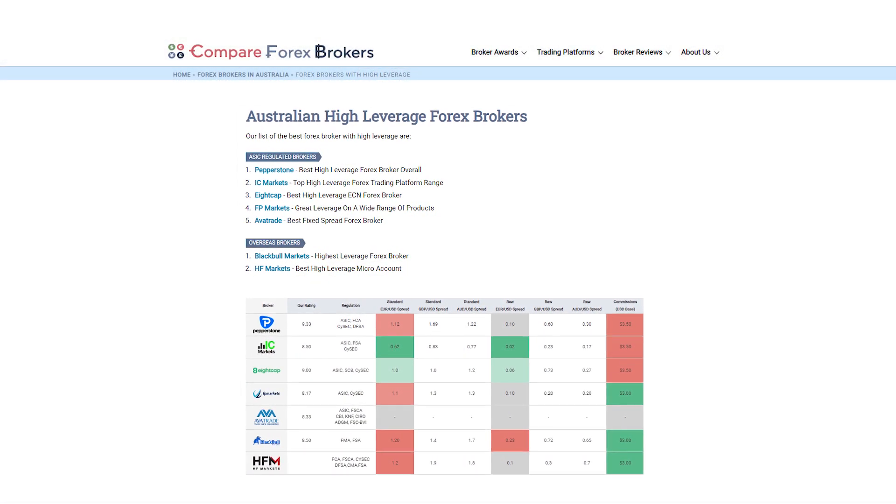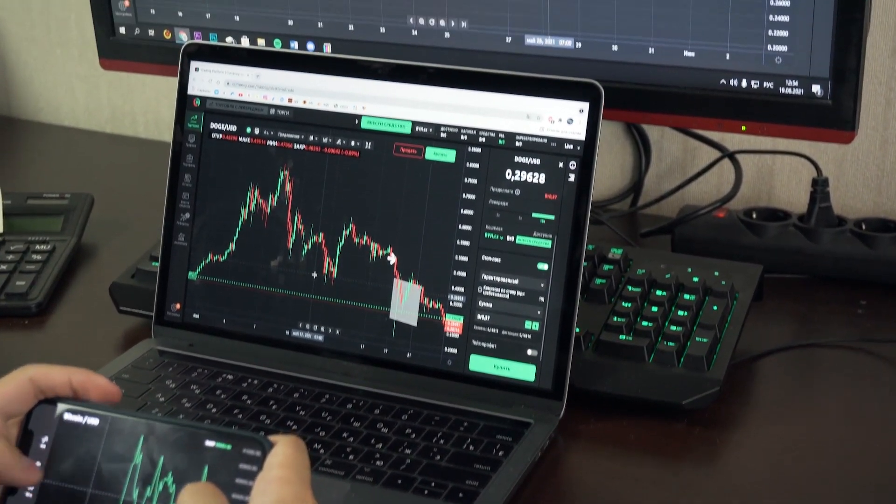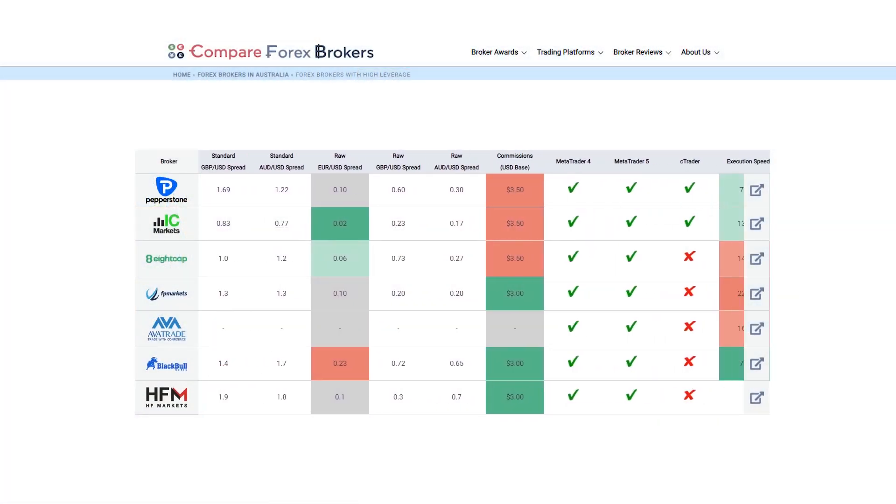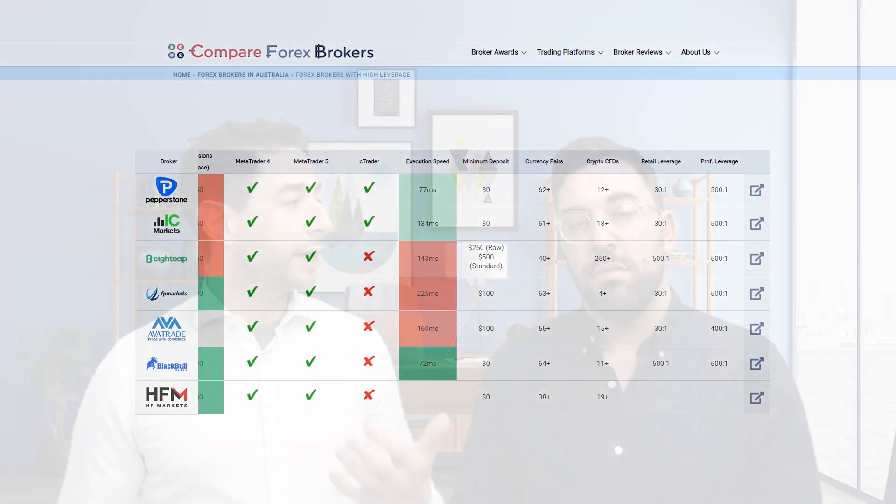Leverage is required when you're trading Forex because the amount that any currency pair moves is very modest. So we need leverage to amplify those changes, and that increases the risk. But based on some trading strategies you require it. So what we've done is we've looked at brokers that offer the highest leverage but also have a regulator at the same time.